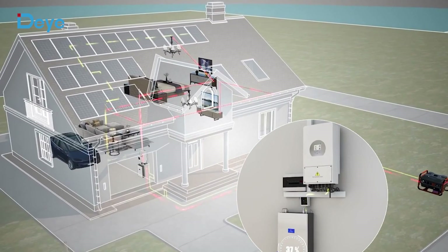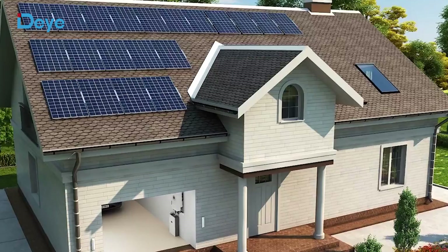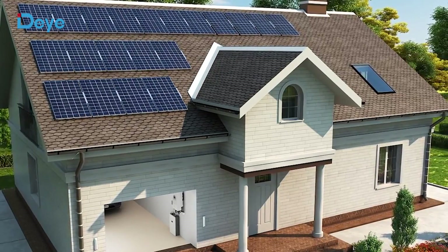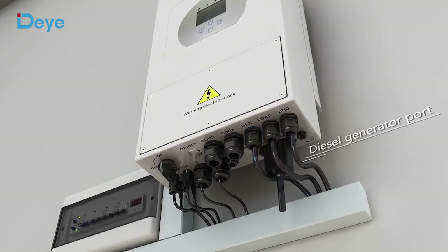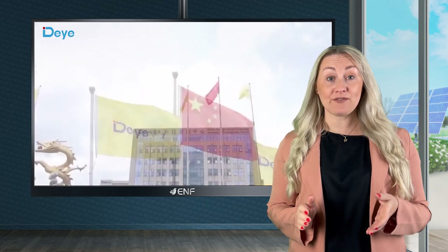The AC couple function of this Derye Hybrid Inverter series allows the existing on-grid solar generation system to be upgraded to become an energy storage system.